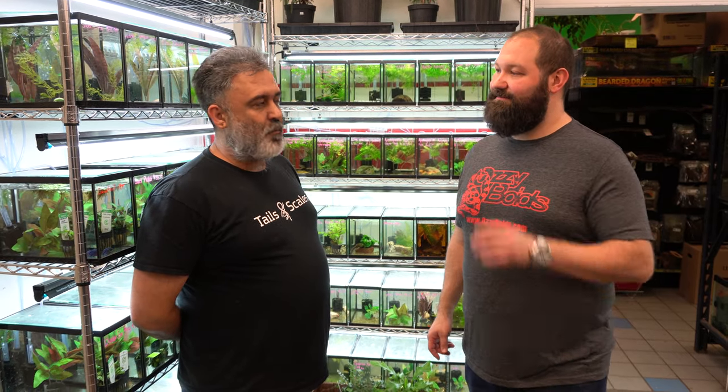This is Nelson, the owner and operator here. Tails and Scales had its 10th anniversary in December — the brick and mortar store is 10 years old, but the brand itself is almost 28-30 years old. He started as a basement breeder, like almost everybody in the hobby, beginning with bearded dragons and dwarf monitors. We're actually looking at getting into some dwarf tree monitors ourselves one day.